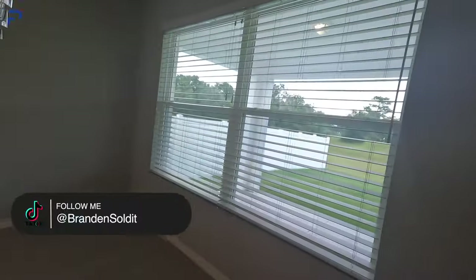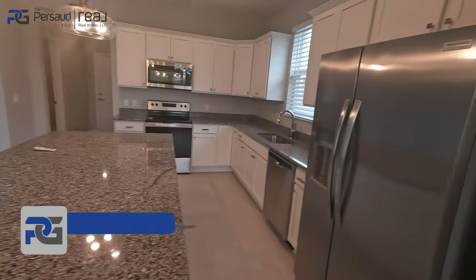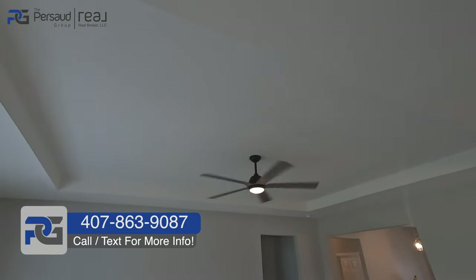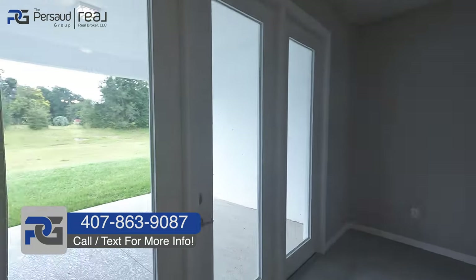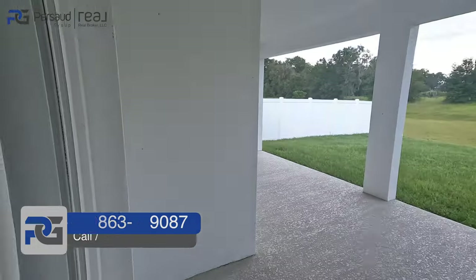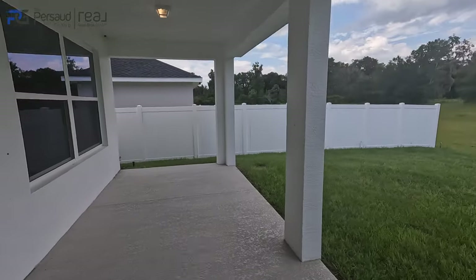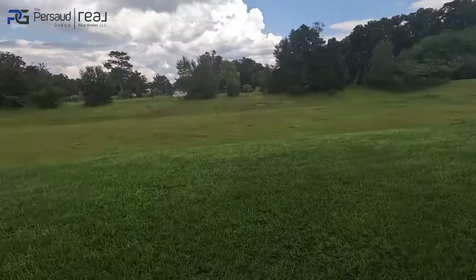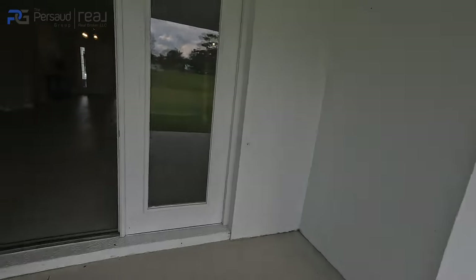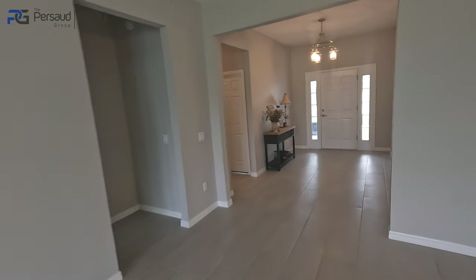Everything you see in the home is actually included as far as appliances go — no washer and dryer, but you've got tray ceilings, all the fixtures, and you already have a covered lanai that is extended. This is the type of yard you'd be getting over in the Ocala, Florida area. This is one of the nicer communities I've seen in my time visiting and selling homes in this area.